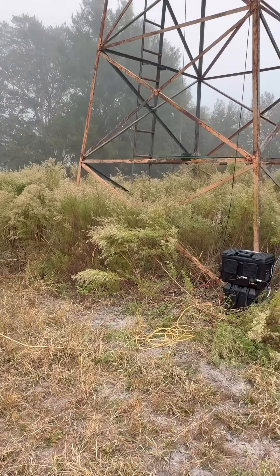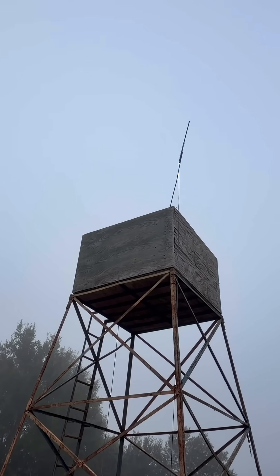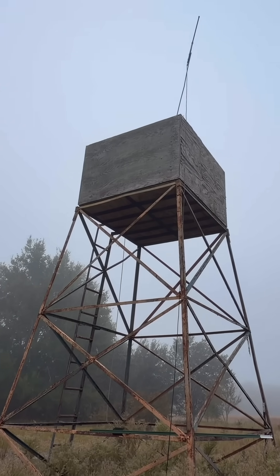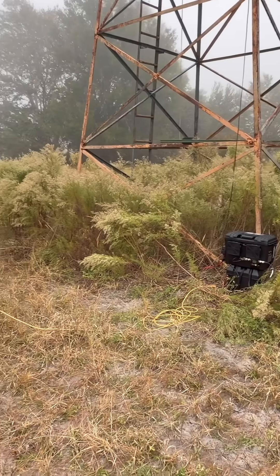I have mounted this antenna up there in that tower just to see how far I can go with it. Yesterday I did a test a little lower and I was about two and a half miles and I was having communications. Today I'm going to do another test and see what it is.